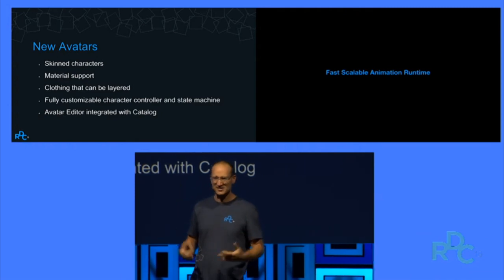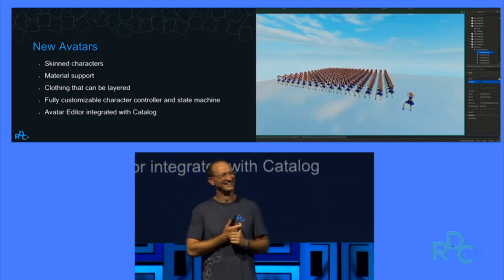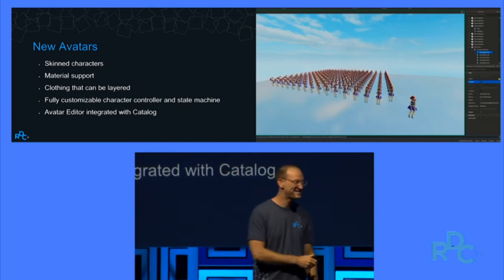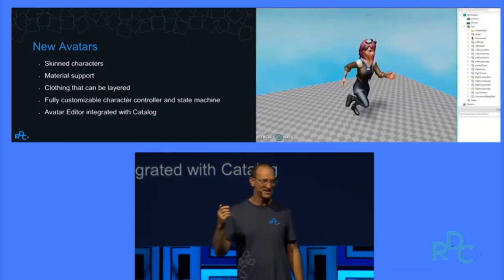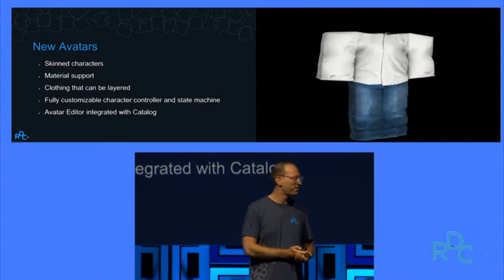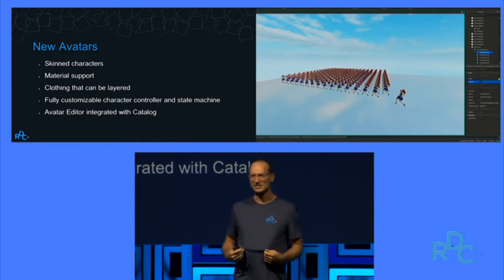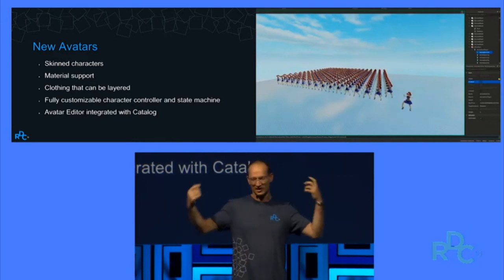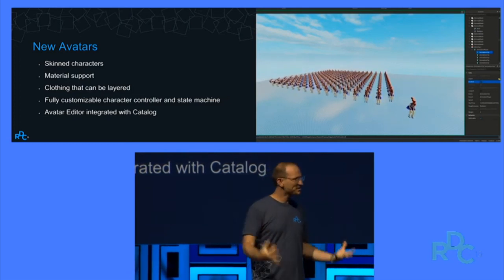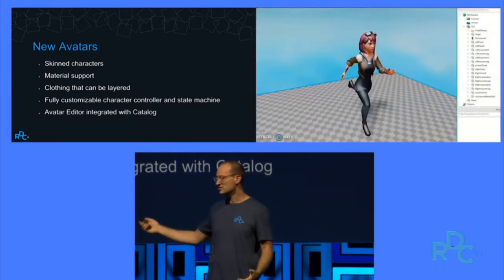Skinned avatars means deformable meshes. We are going to have deformable meshes — it's not just going to work for avatars, it'll work everywhere. Layered clothing is probably the coolest, most crazy stuff we've ever built. It means you can take an RDC t-shirt, put on a Roblox jacket, put on a Roblox scarf — and it'll all layer and look really good. That means you can build your avatar in really cool, customizable ways that are a lot more creative. All this coming together is going to be amazing.